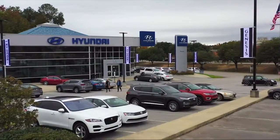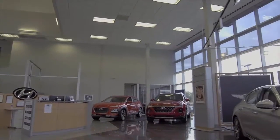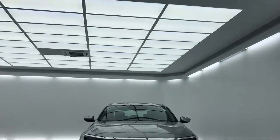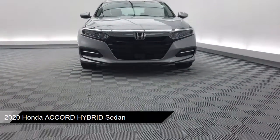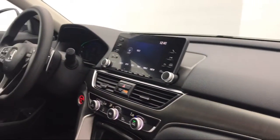Welcome to Peacock Hyundai Columbia, and here's a look at another one of our great vehicles from our extensive inventory. It comes equipped with steering wheel controls, rear view camera, electronic stability control, auto high beam headlamp control, and keyless entry.